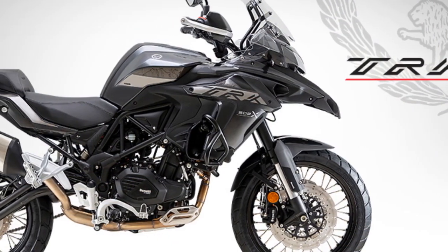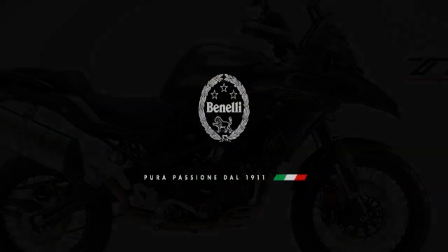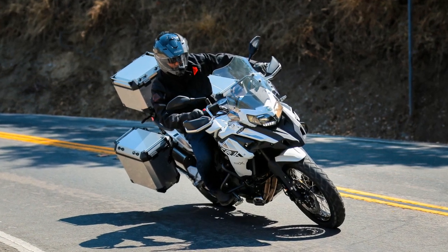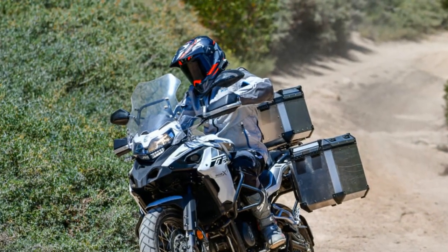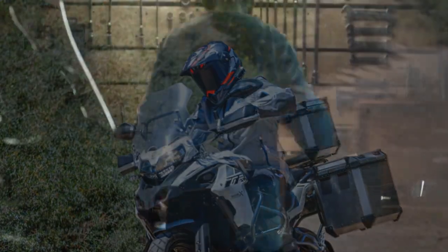5. Versatile performance — with 47 horsepower and a smooth torque curve, the TRK 502X provides adequate power for highway cruising and off-road adventures. 6. Off-road capability — long-travel suspension and capable off-road handling make it a suitable choice for riders looking to explore challenging terrain. 7. Advanced electronics — the inclusion of switchable ABS and traction control adds to the bike's safety and adaptability across various riding conditions.